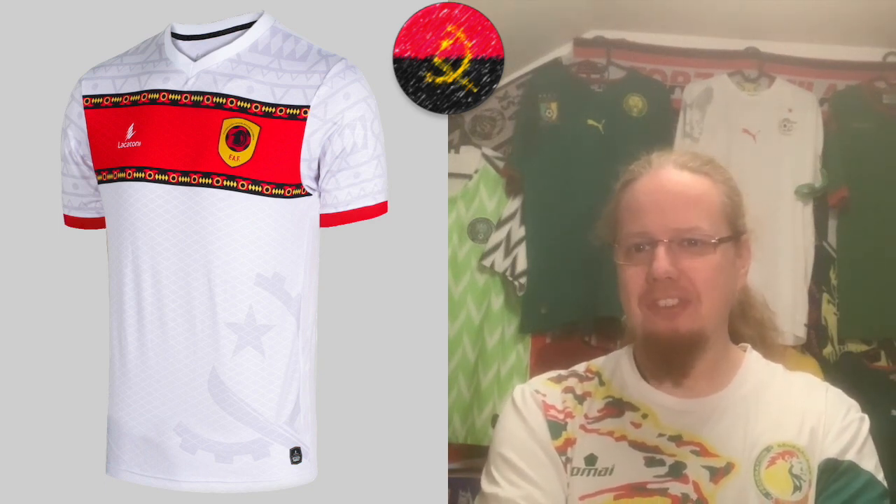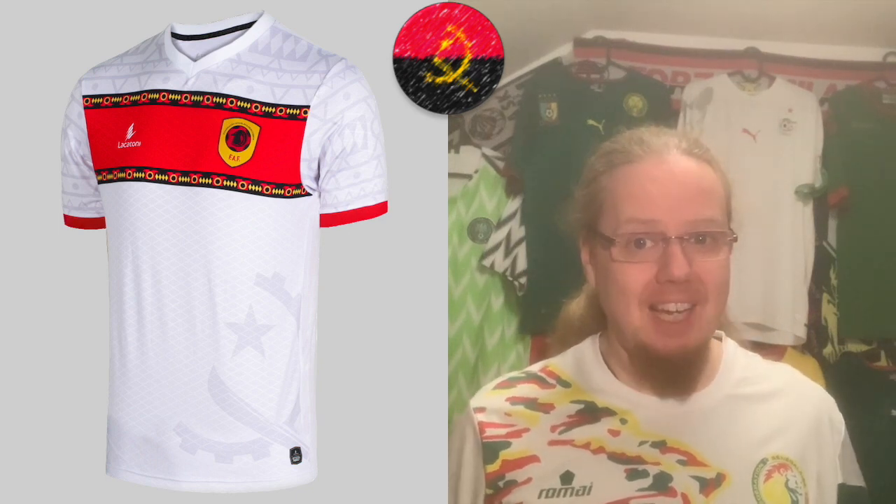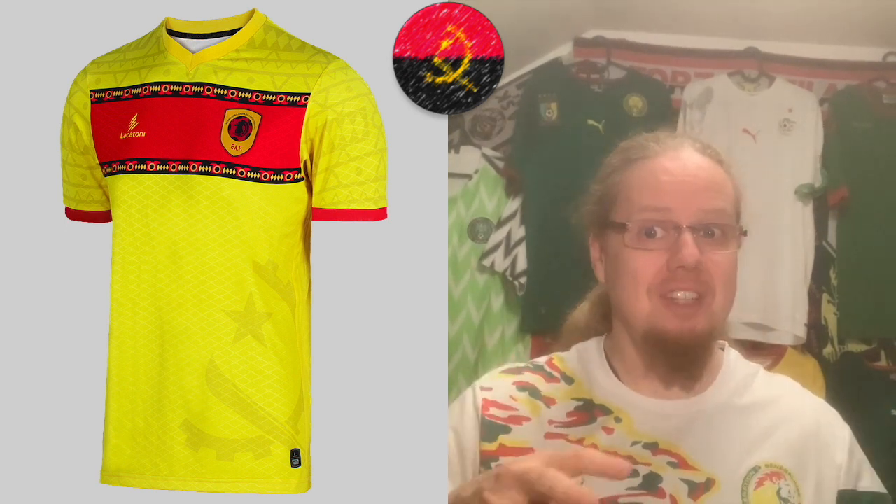The away jersey moves the band up, which I think is not bad. It has a slightly different pattern above, and then you have the gear, the machete, and the star from the Angolan flag on the bottom, which is also a nice touch. It's quite a nice shirt. I like the home jersey a tad better, but this gives it a good run for its money — I'm going to go eight here. Then the third jersey does the same thing in yellow, which I think looks better than the white. I really like what Lakatoni have done for Angola, especially having a local artist involved. It looks very African, very fresh.